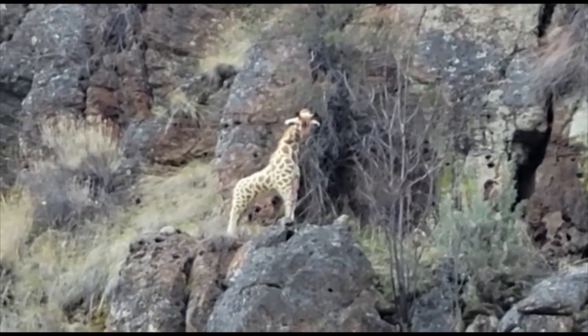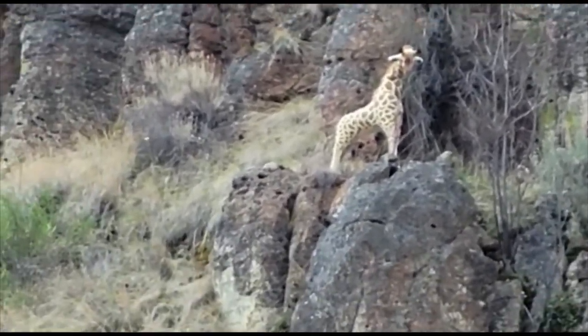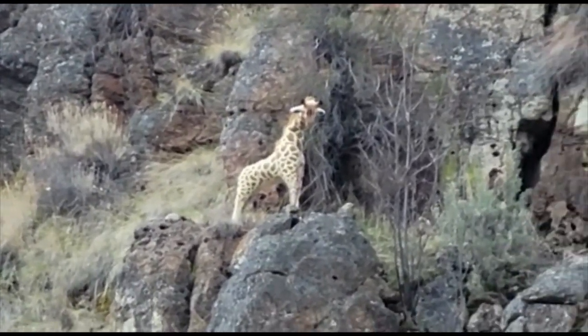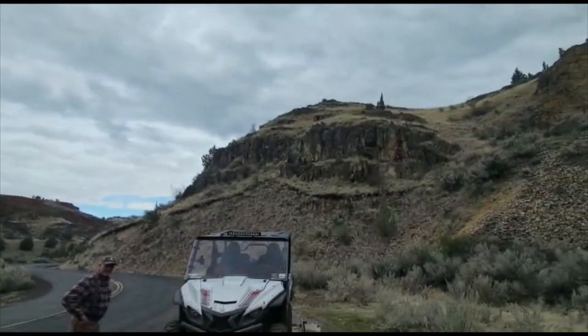The marking into the hog area where we're going hog hunting is marked by a giraffe, and it's on this ledge way up there.